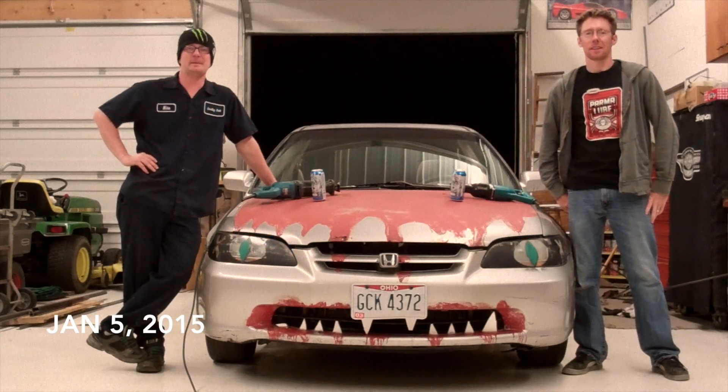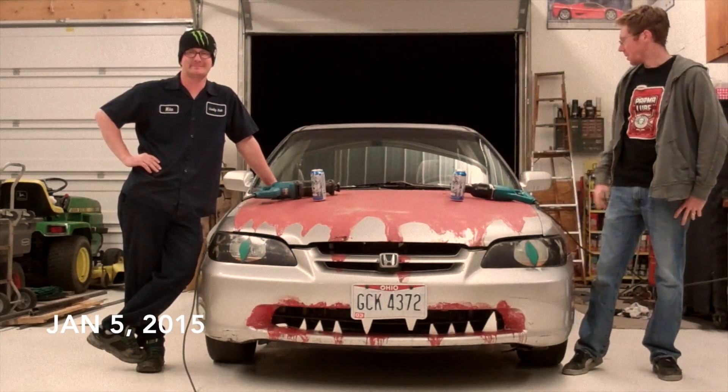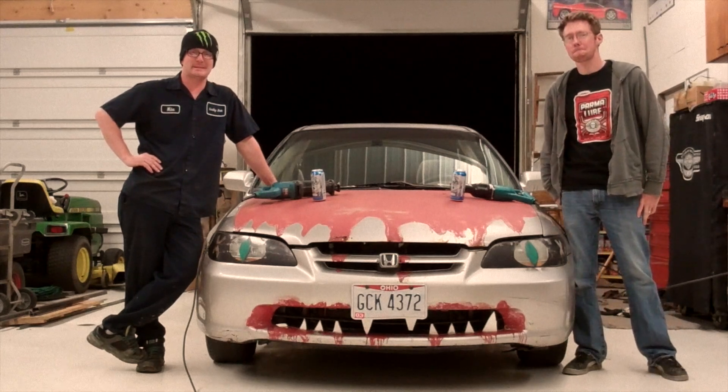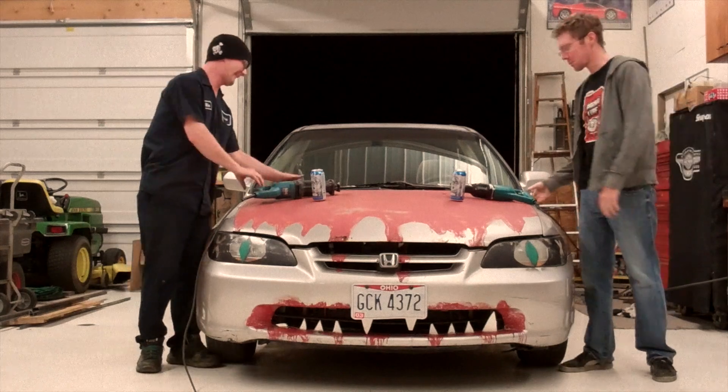Hey, I'm Brian. And I'm Mike. And this here is our 1998 Honda Accord. It's lived a pretty weird life, and it's about to get a whole lot weirder. Because we're going to turn it into a truck.